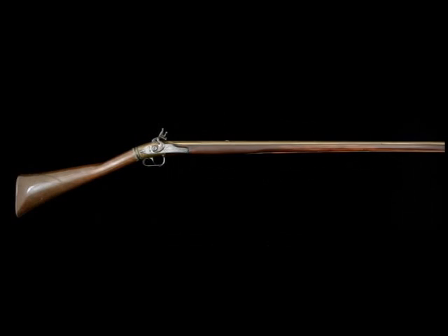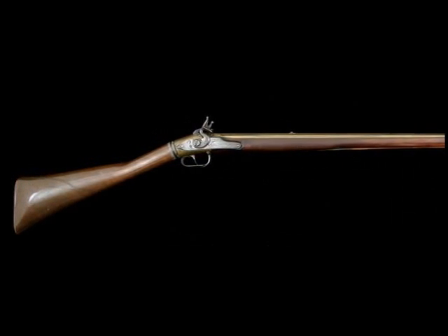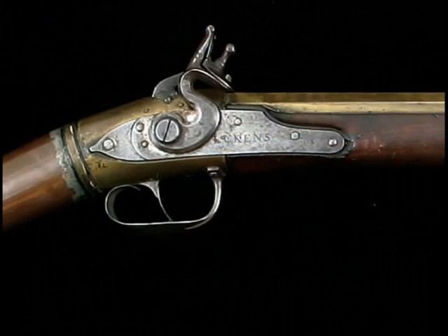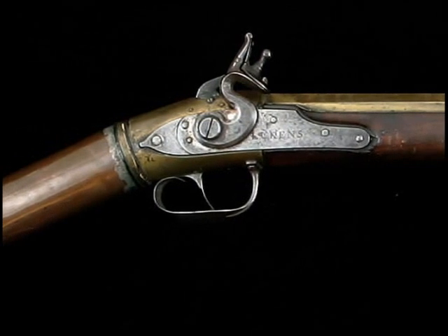The most unusual looking rifle before you is a Lukens air rifle. It was manufactured by Isaiah Lukens of Philadelphia, Pennsylvania, sometime between 1800 and 1810.